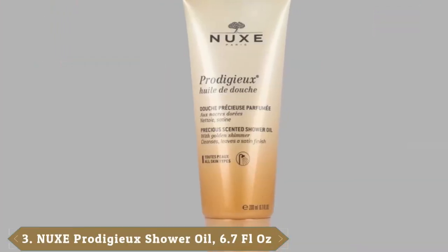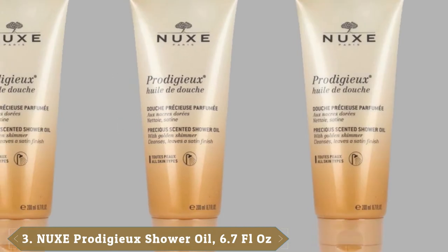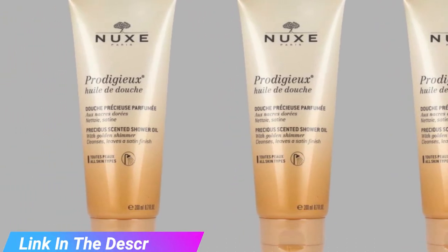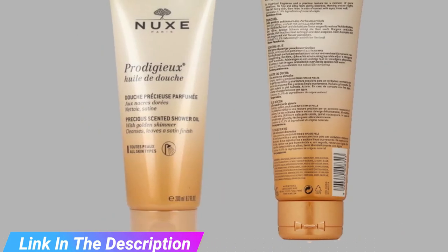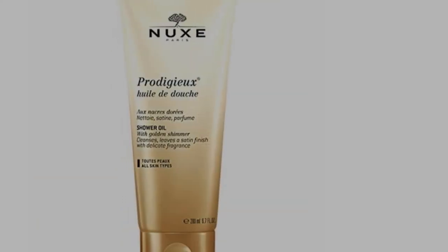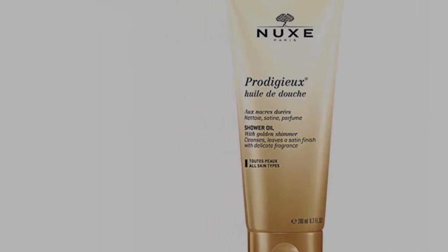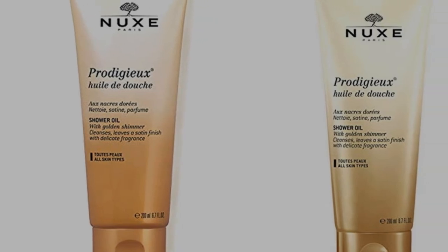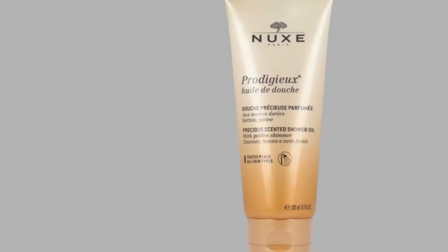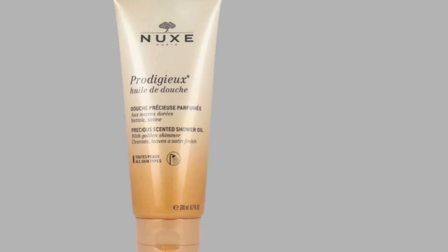Next at number 4, we have Nux Prodigy Shower Oil. With a sensuous iridescent consistency, this oil is speckled with golden, pearly particles that instantly transform into a very fine foam on contact with water. Its unique formula gently cleanses the skin and gives it a soft and satin feel. Its dreamy scent leaves the skin smelling heavenly and brings to mind the sun's warmth and warm sands. This ultra-calming bath oil turns showering into a truly pleasurable experience even for those with very sensitive skin. It works into a rich lather and rinses off easily.